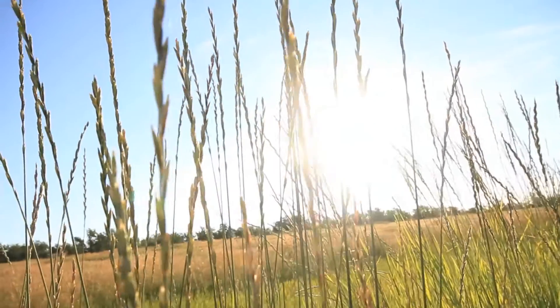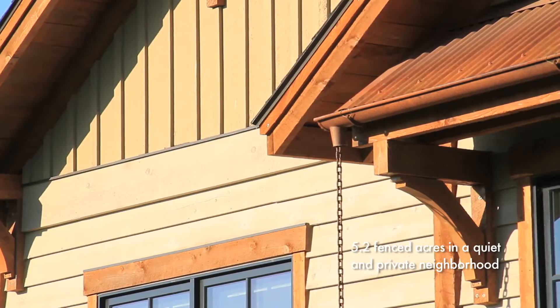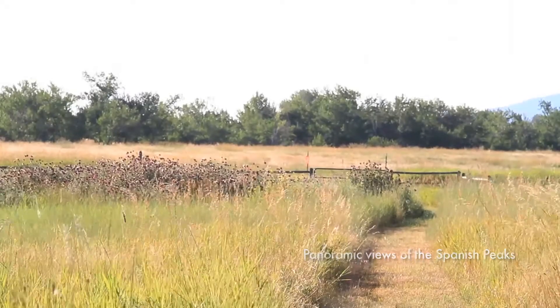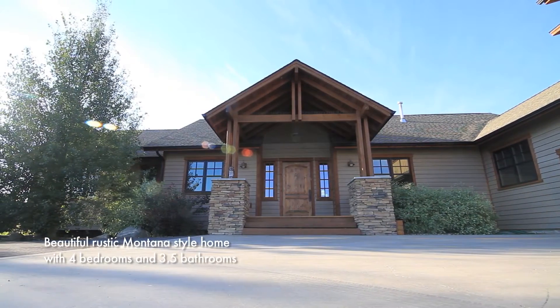Let me introduce you to a dream Montana home located in Bozeman's Southside. You'll love the panoramic mountain and valley views, privacy, and peacefulness of this 5.2-acre, end-of-the-road, horse-friendly home.